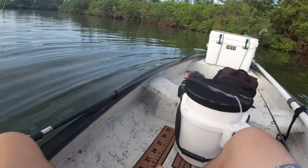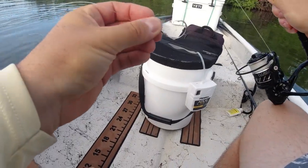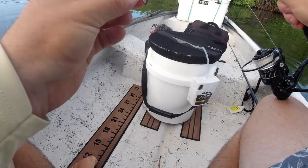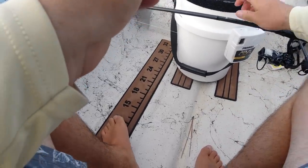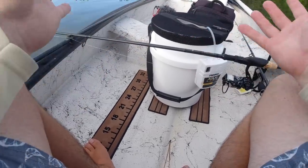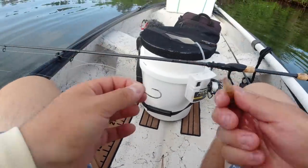I chose to use a four-ought circle hook because it's small enough to grab those bigger mangrove snapper but also big enough to handle a snook, redfish, or trout. I'm just free-lining them, letting them drift under the trees or flipping them up under the mangroves. Just like that, I should be able to catch mangroves, sheep's head, redfish, and trout all day long. I'll try a small shrimp here.